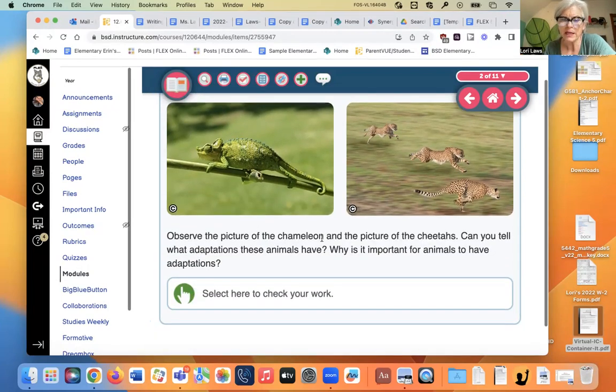Observe the picture of the chameleon and the picture of the cheetahs. What adaptation do you think chameleons have? Camouflage — they can change color to fit into their environment. How about a cheetah? Its adaptation is being able to run really fast. And actually it's got all sorts of adaptations. You see how weird their bodies look when they're running? They can really move their joints.